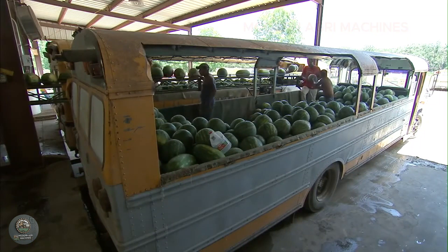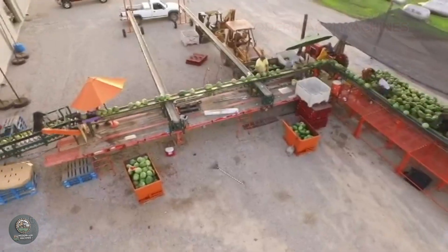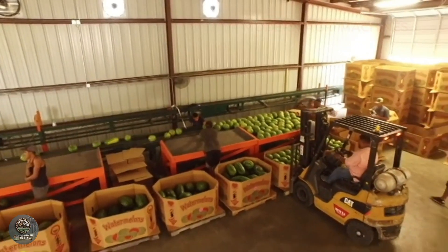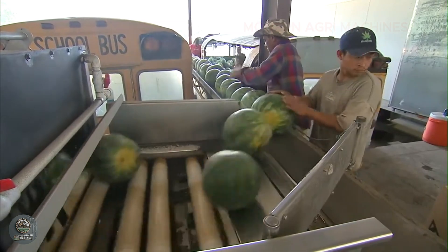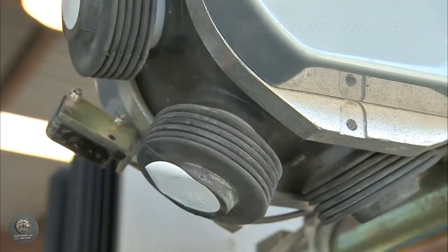Once harvested, the watermelons are taken to a processing facility for cutting, cleaning, sorting, and packing. Watermelon products include juice and frozen watermelon slices. The processing stages are strictly monitored to ensure product quality.